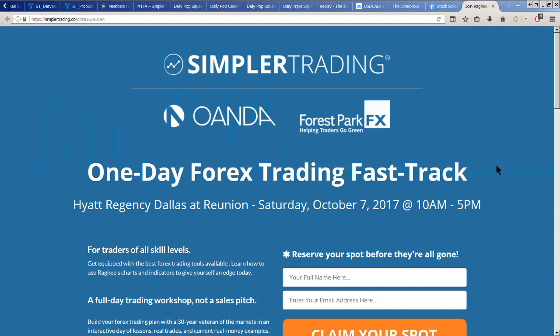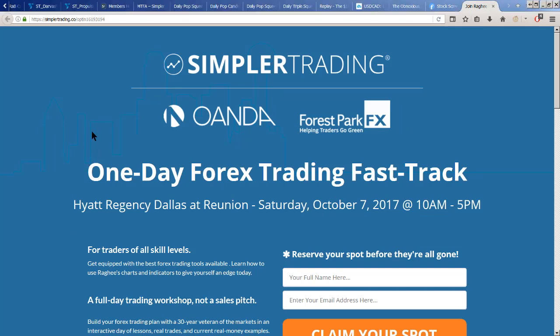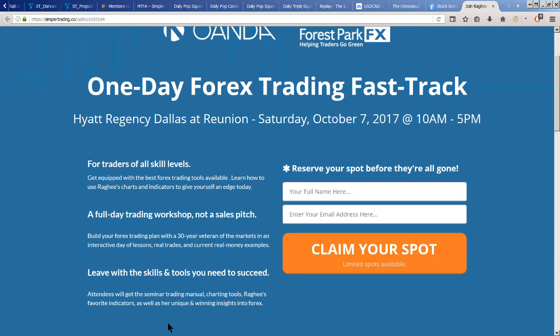I'm going to be in Dallas for the Money Show. I'll be speaking Friday, October 6th — that's free. Then on the 7th, courtesy of my good friends at Forest Park FX and Oanda, they're sponsoring a one-day Forex Trading Fast Track. If you want to get into forex currency trading, this full-day event will get you there. I'll cover building watch lists, a trading plan, and the free tools that already work on TradeStation, ThinkorSwim, and TradingView.